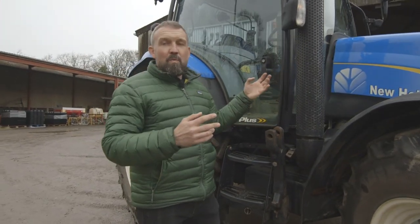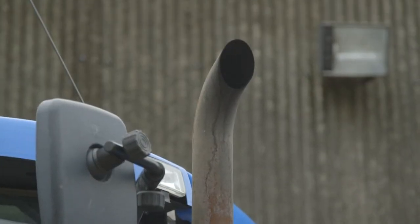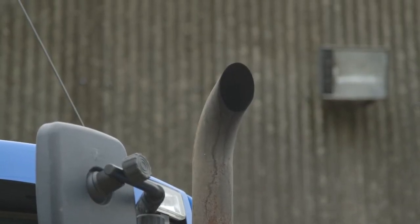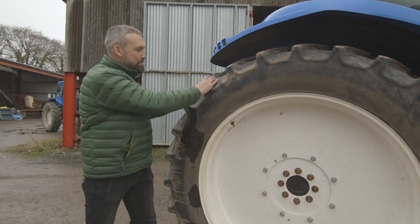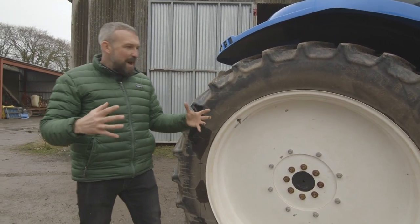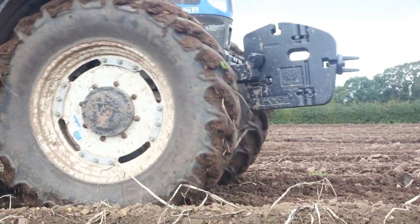This is the exhaust pipe. We don't want the exhaust at the back with all the machinery, so we keep it up front here, and it's high so we're not breathing in the fumes. This is the huge tractor tyre with big tractor tread here. If it's really wet and muddy in the field, we need as much traction as possible, because we don't want to be slipping.